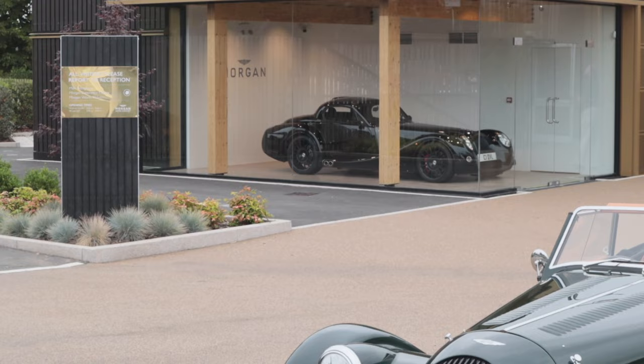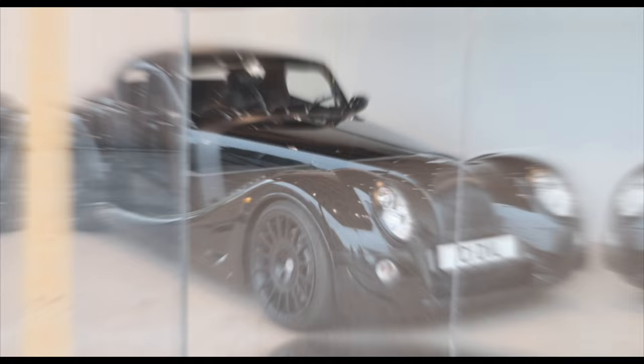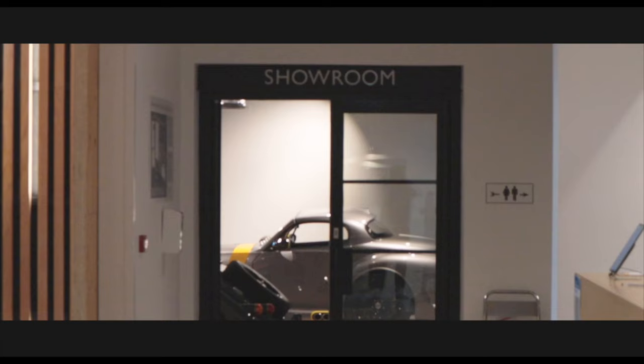The Aero 8 is the one Morgan that I do have to say I'm actually pretty interested in. But yeah, let's head inside.